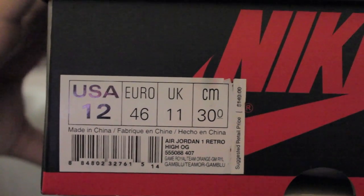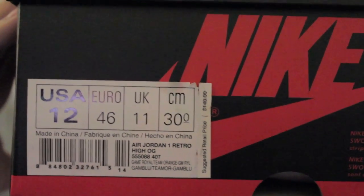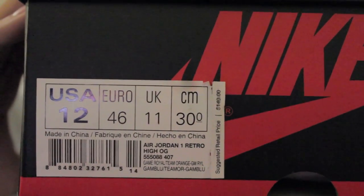Alright, so take a look at the box. These are a size 12 inside. These are the NYX OG style Jordan 1s. Let me take them out and show you what they're all about.